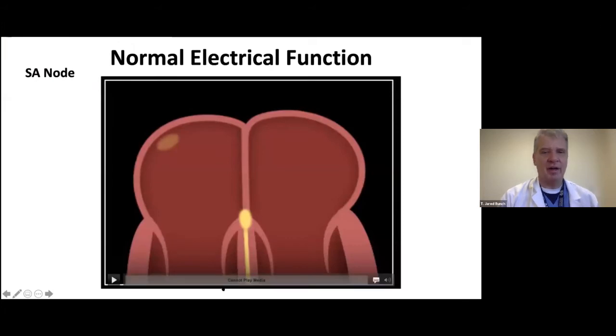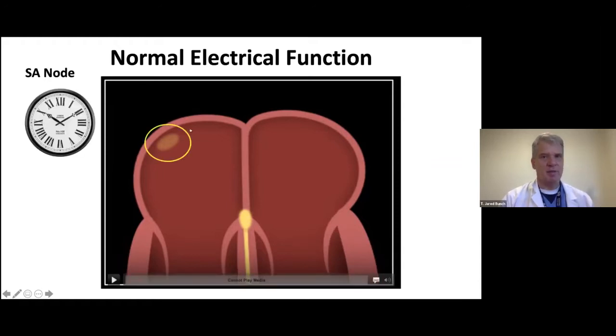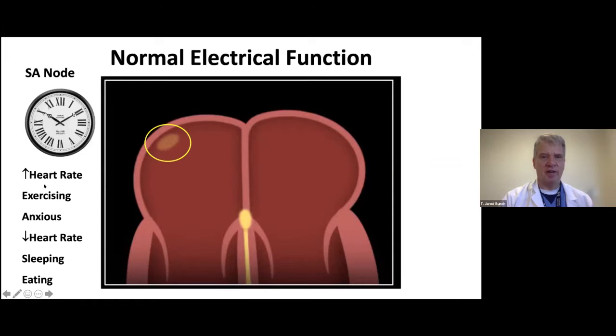I want to talk first about the heart in general and what normal function is. Our heart begins with what we call the sinus node, up in the high right upper chamber of the heart. It's really the pacemaker organ of the heart, and it elevates our heart rate when we're exercising, anxious, or excited, and helps slow our heart rate when we're sleeping and eating. The electrical wavefront propagates from the sinus node and covers both upper heart chambers.